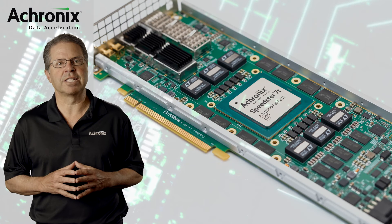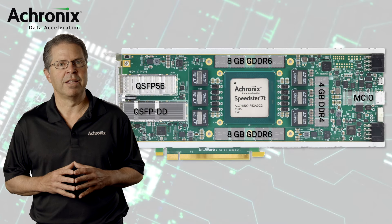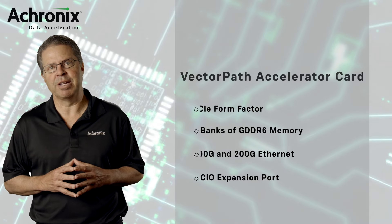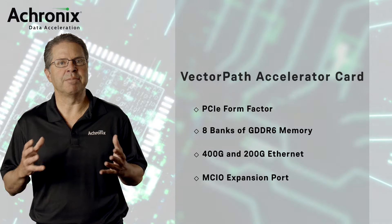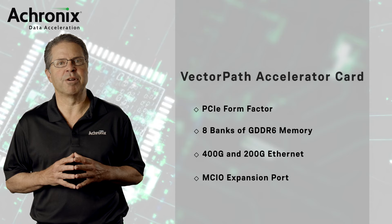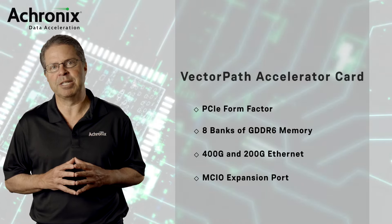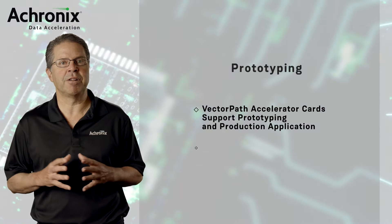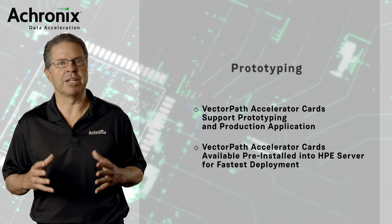To get started using Acronix technology, we offer a PCI Express form factor accelerator card called VectorPath that includes a Speedster 7T FPGA, eight banks of GDDR6 memory, 400 gigabit and 200 gigabit Ethernet ports, and an MCIO expansion port. VectorPath accelerator cards support prototyping and production applications and are the fastest way to get started using Speedster 7T FPGA technology. They can also be ordered preinstalled into an HPE server platform, so all you have to do is open the box and plug it in to get started.